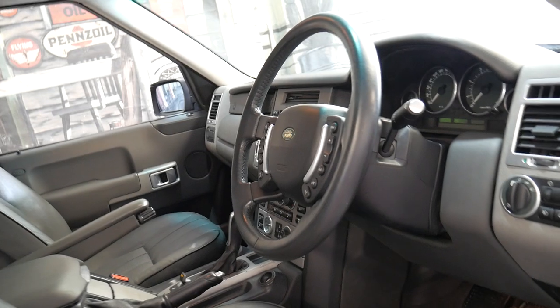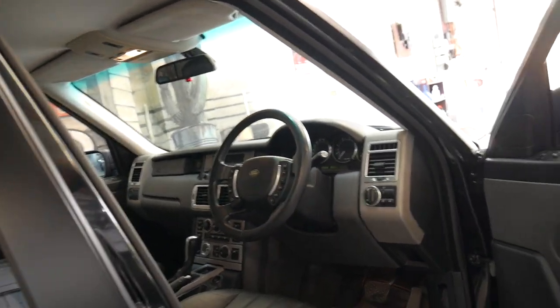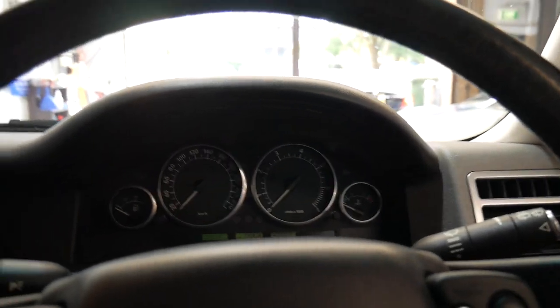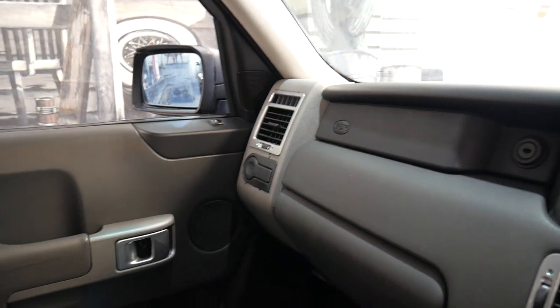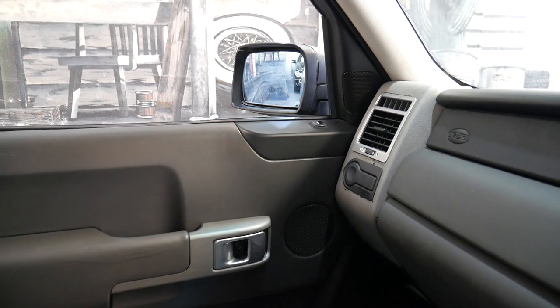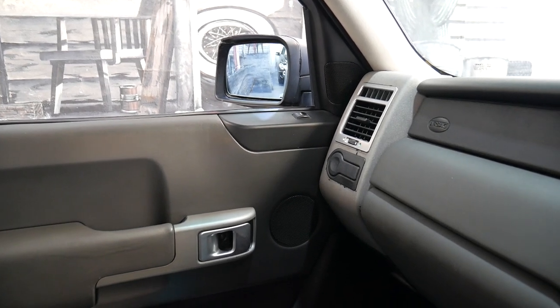It has done 216,000 kilometres but you'd certainly never know that from driving it or looking at it. It's what I refer to as the Vogue series — there was an SE, an HSE and a Vogue, and in 2005 they just called this shape the Vogue, which made it a lot easier.